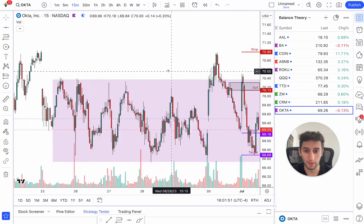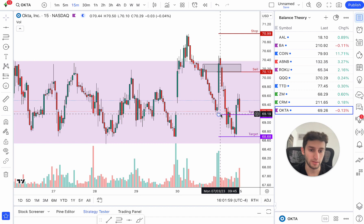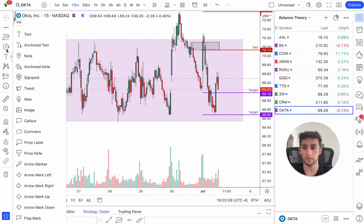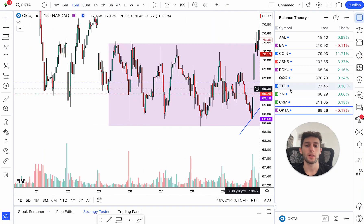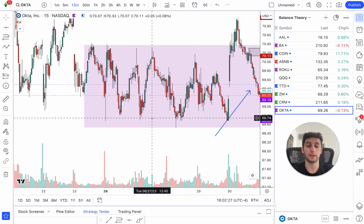We can see we get the breakout, there's no follow through. We go up like 50 cents, we're coming back inside this balance zone, and then we just tank. We go from like 70, 70 and a half, down to 69, 69.30. Once I saw that, at this point, when price is down here, there is a strong chance in the back of my head that price is going to go down towards that 68-69 area, down to this low, down to this support area. That's the balance theory in play.